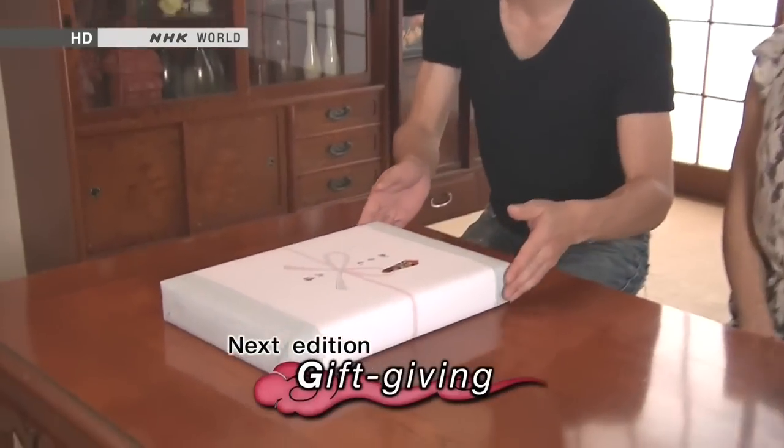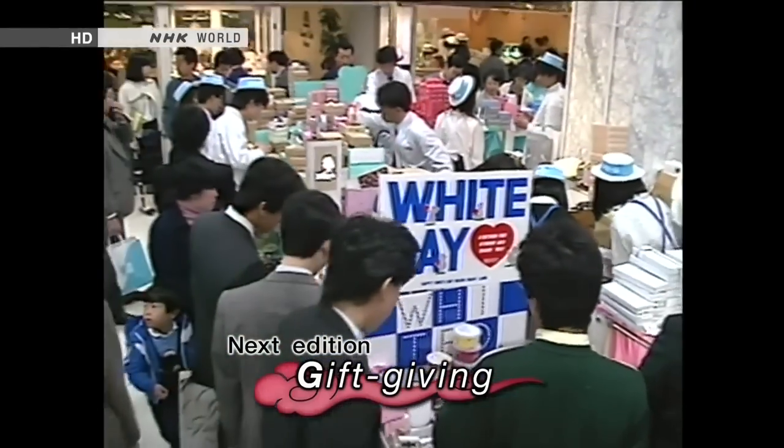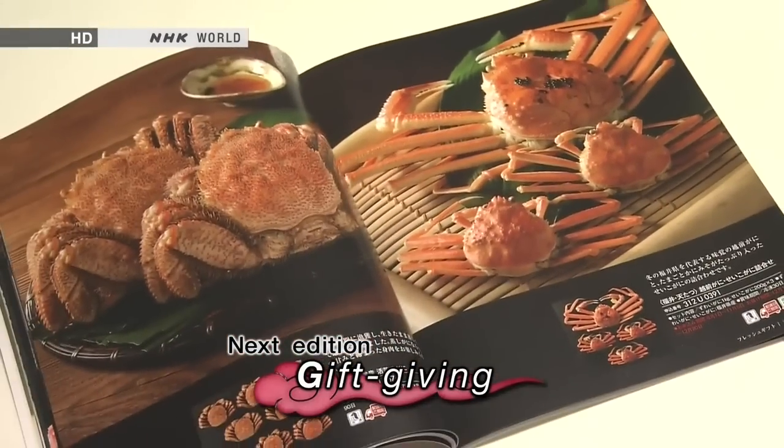There's a gift for every Japanese season and occasion, including not one but two Valentine's days. From beautiful wrapping techniques to catalogues of thank you gifts, we explore the Japanese culture of gift-giving.